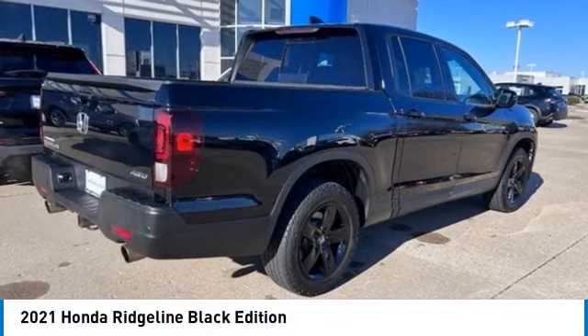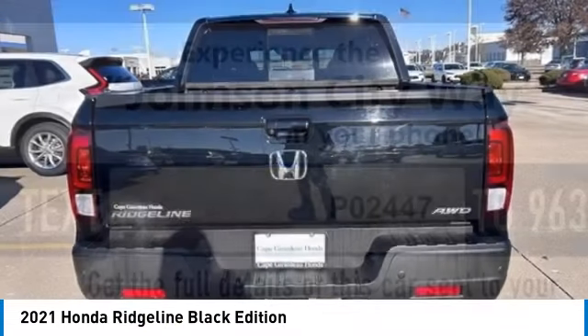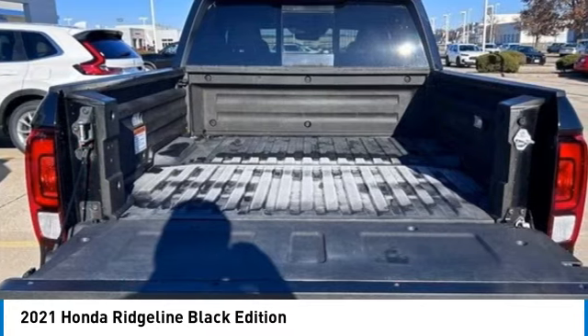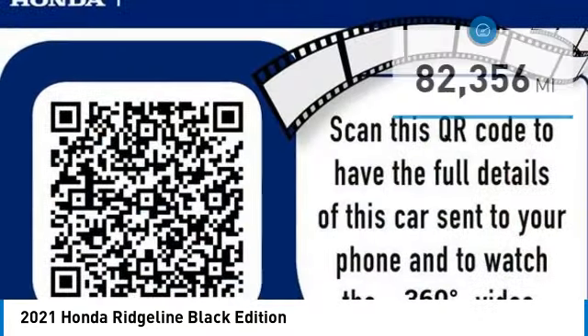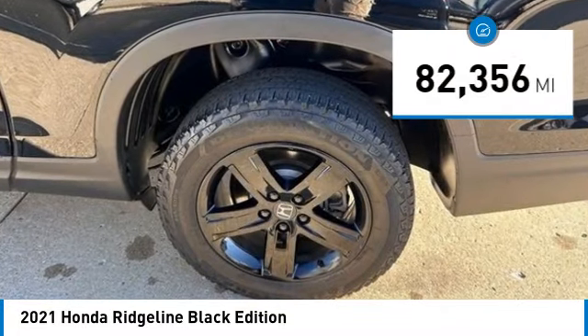Come test drive the 2021 Ridgeline. The Ridgeline was designed to give you exactly what you need to get the job done. And with Honda quality built right in, this truck can be with you for the long haul. This vehicle has less than 85,000 miles. Come see the car for yourself.